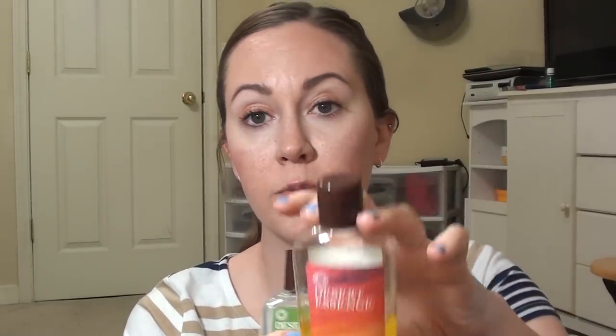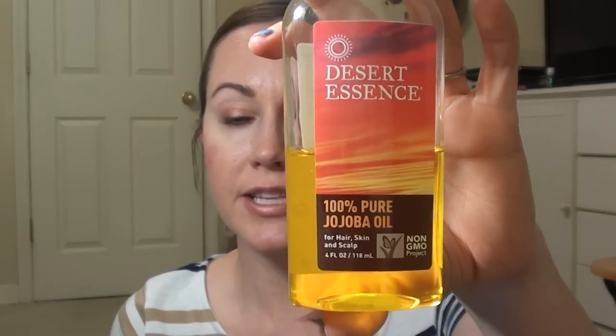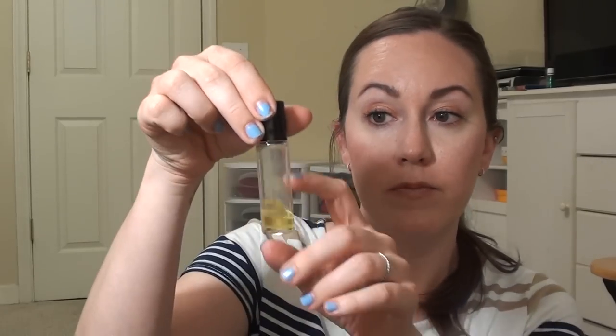I myself prefer jojoba oil. It is probably the least greasy and is the most like your natural oils in your skin. This is the one I use from Desert Essence. And then I have the Desert Essence 100% Australian Tea Tree Oil. I've also used the Young Living Tea Tree Oil, and this one worked just as well, so I'll probably continue to purchase this. I use this little rollerball — you can get them on Amazon.